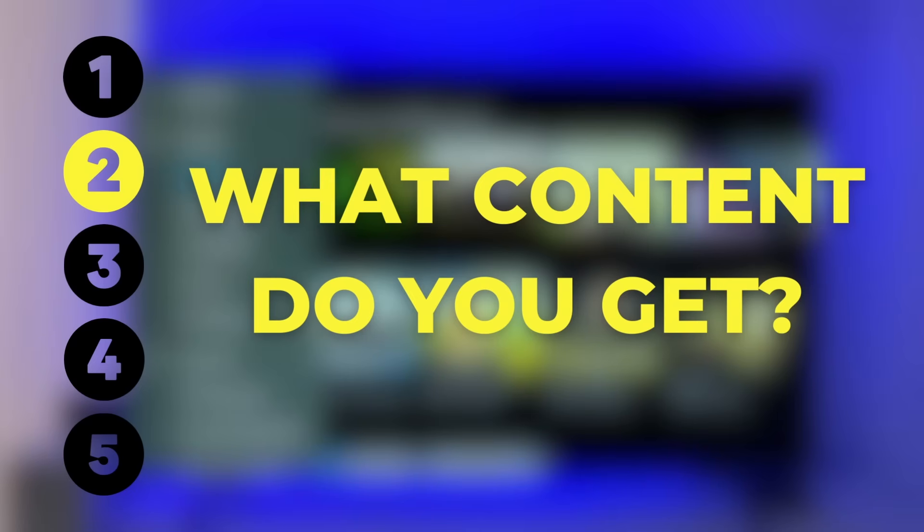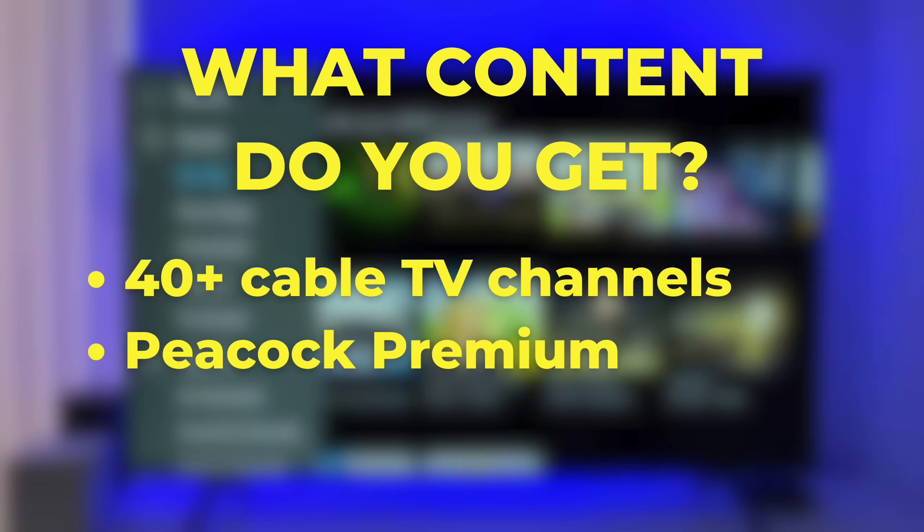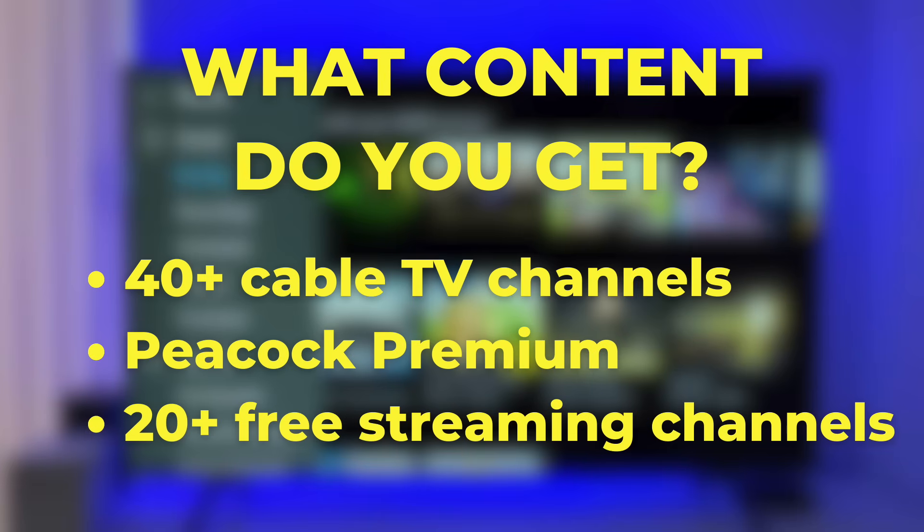Number two, what content do you get with NowTV? There are three main components: 40-plus live cable TV channels, Peacock Premium, and 20-plus free streaming channels.